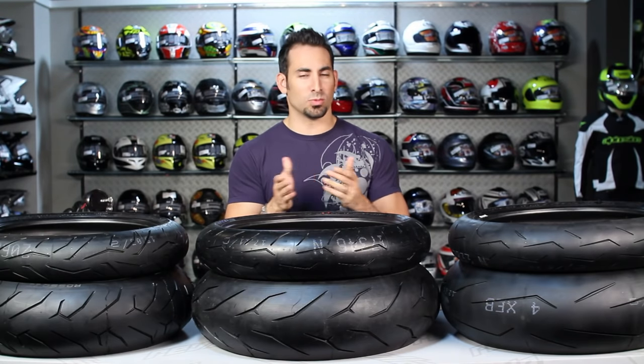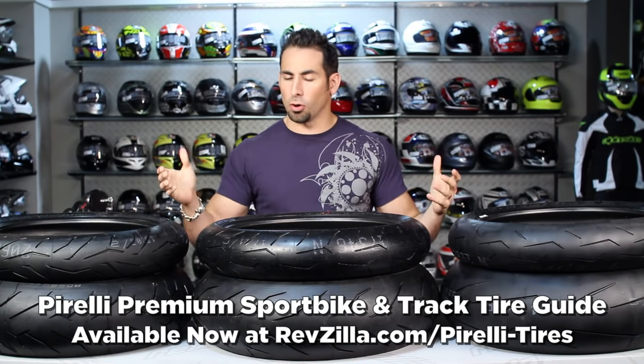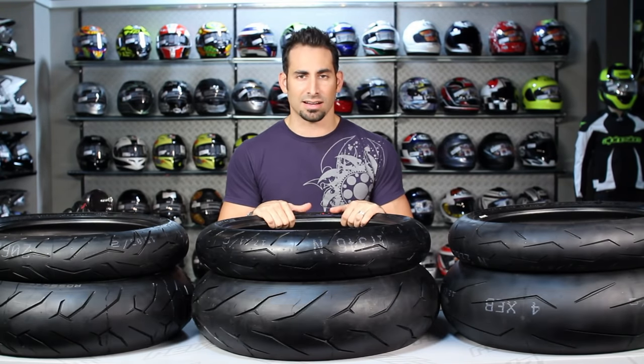Hey, this is Anthony with RevZilla TV, where you can watch, decide, and ride. Welcome to our Pirelli Premium Sport Bike and Track Tire Guide, available at RevZilla.com.